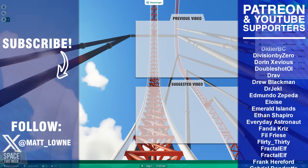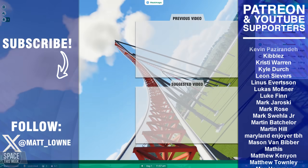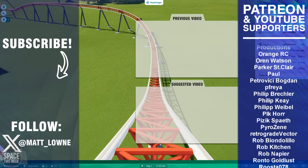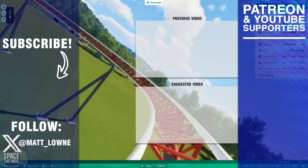Anyway, I hope that didn't come across as too negative of an ending, but thank you so much for watching today's episode of Space This Week. Especially big thanks to my Patreon and channel supporters who make all of this possible. KSP should be back this Saturday, so stay tuned and I'll catch you in the next video.